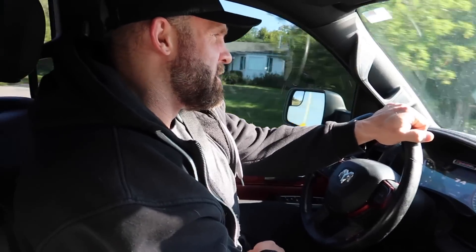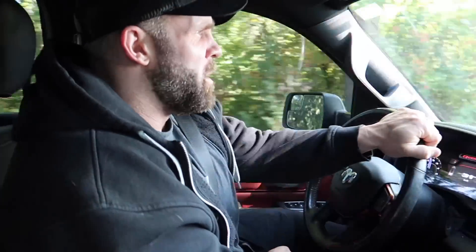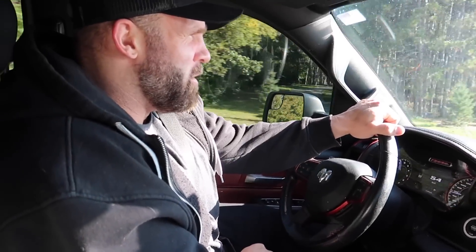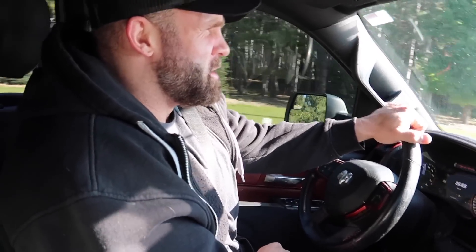Favorite sneaker to work out in? A pair of On Lows or a pair of Endorphin Speed Threes have both been good. And then favorite shoe to wear daily or out — I mean, I've been on the Croc train now. They inspired me to get a pair of Crocs. They're actually very comfortable, so I've been wearing those probably most days recently.